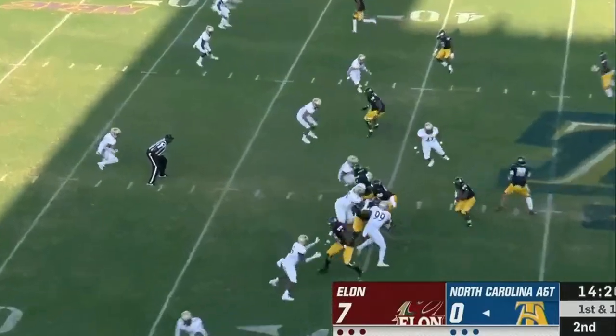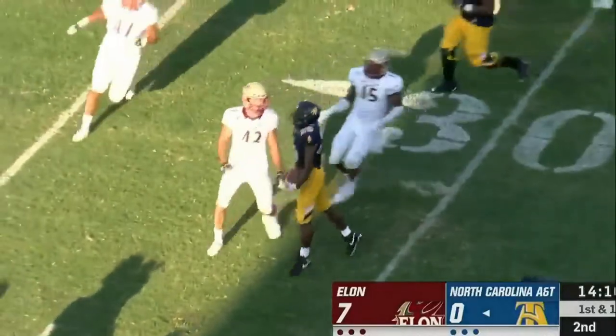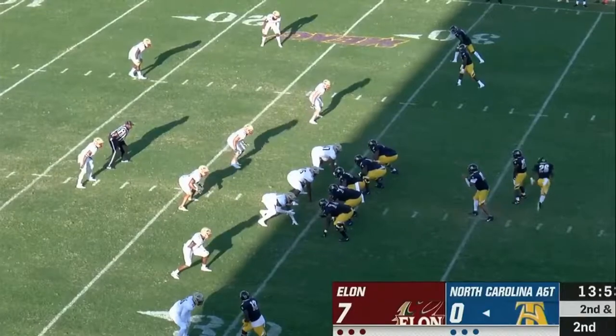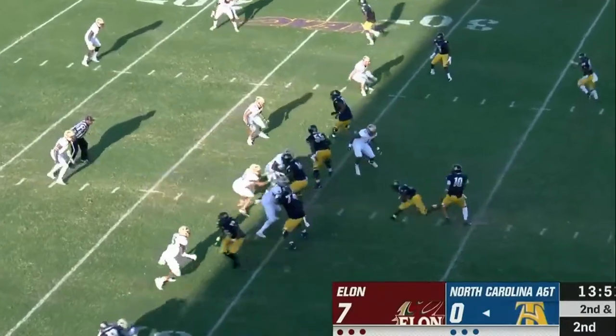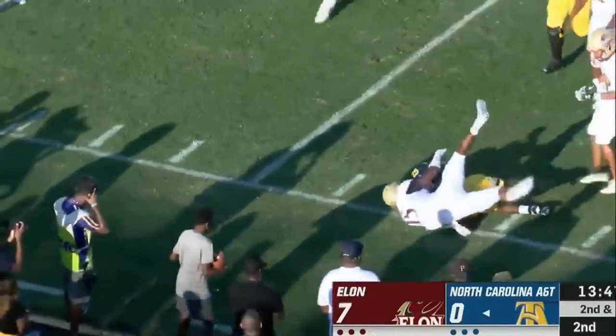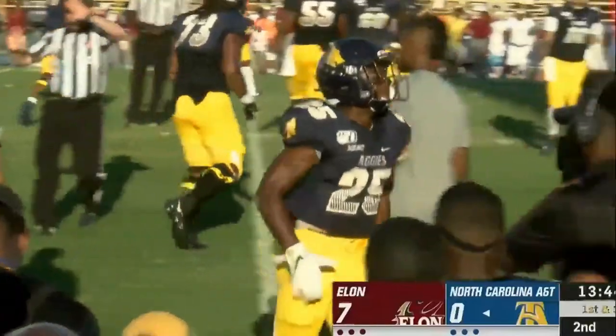Graves is the motion man. Baker takes the handoff — nifty move across the 35 and down to the 31. Baker, the change of pace guy — you see inside them bounce to the outside; they go right back to him. He's to the 25 and tripped up at the 23.